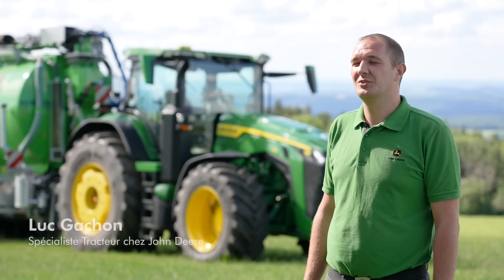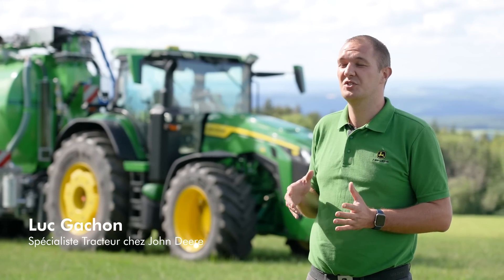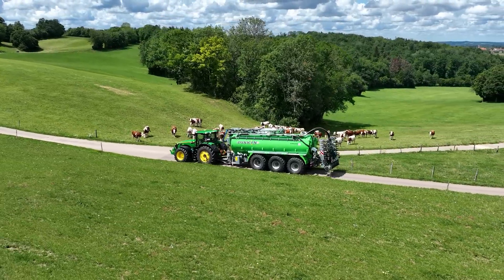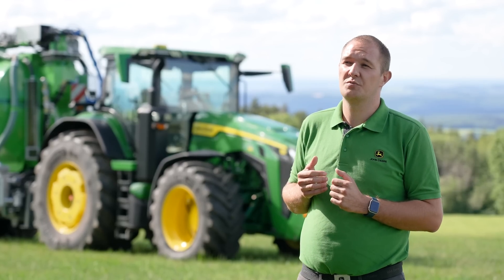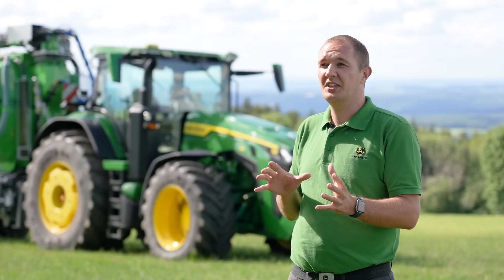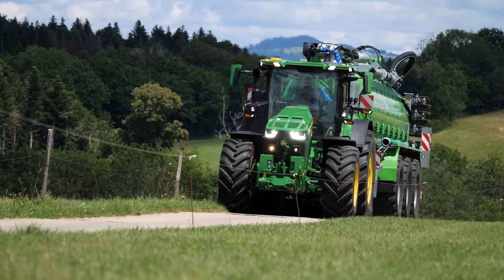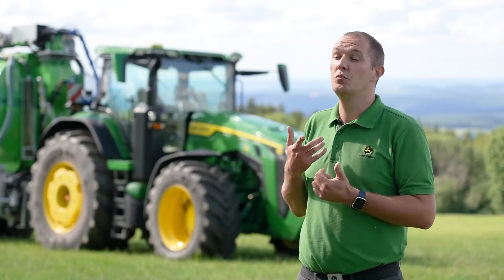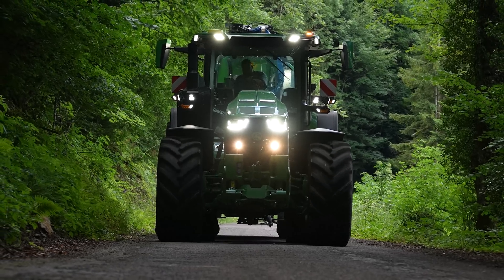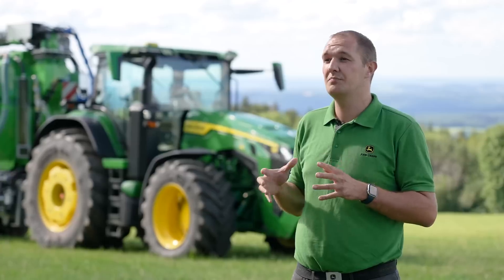Ce 8R410 est aujourd'hui équipé d'une transmission AutoPowr, mais pas n'importe quelle AutoPowr — c'est une e-AutoPowr. Pourquoi e-AutoPowr ? C'est l'IVT électrique. On est venu remplacer sur cette transmission toute la partie variation continue, habituellement hydraulique, par des composants électriques. On va donc retrouver une génératrice électrique et un moteur électrique, ce qui permet d'avoir une transmission beaucoup plus silencieuse, beaucoup plus efficace, et également des entretiens diminués, étant donné qu'on est sur des moteurs sans balai, type brushless.